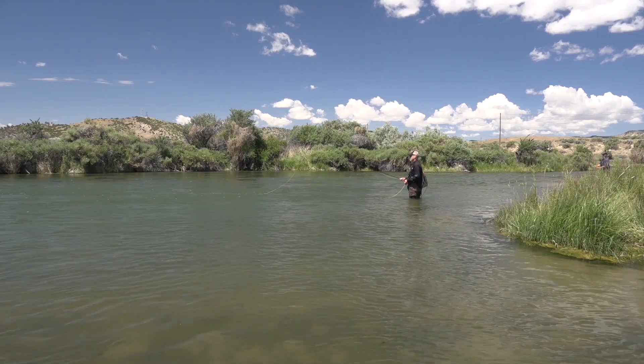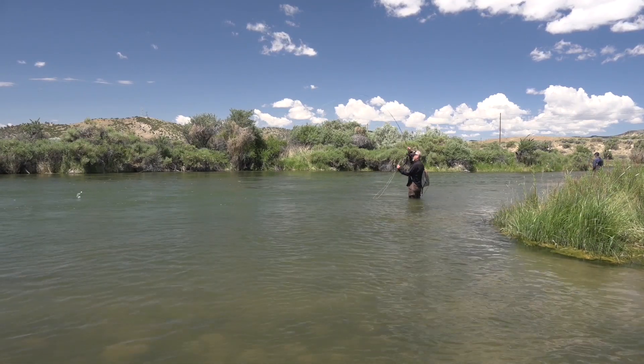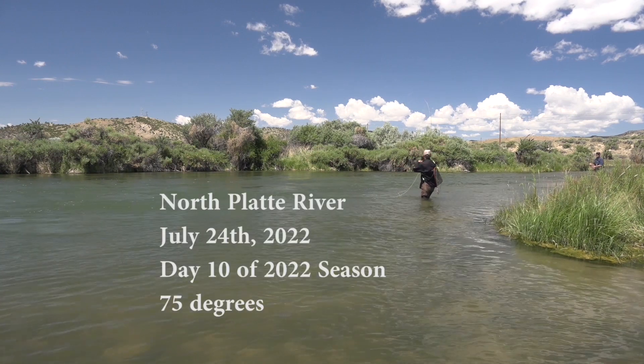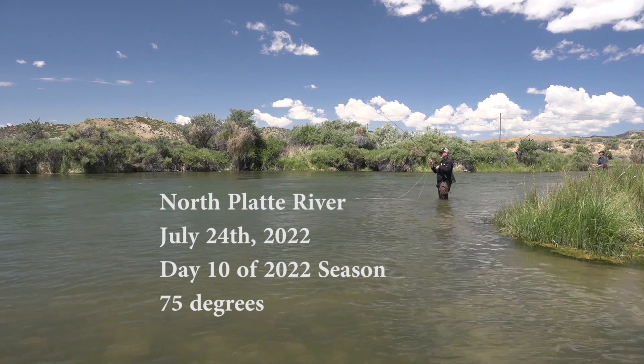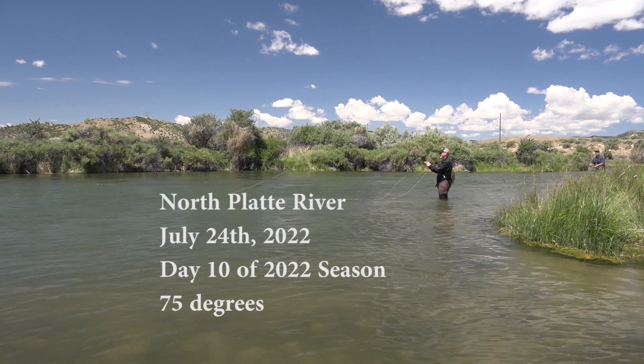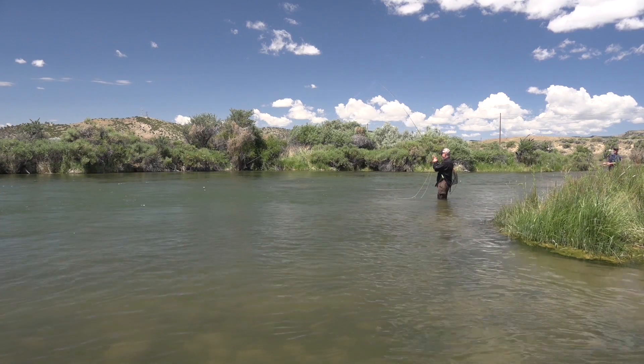We were fishing a braided area of the North Platte River. Fish on! Little guy, but — little guy? Yeah. Oh cool, that's a fish though. He's going like crazy, putting up a heck of a fight.